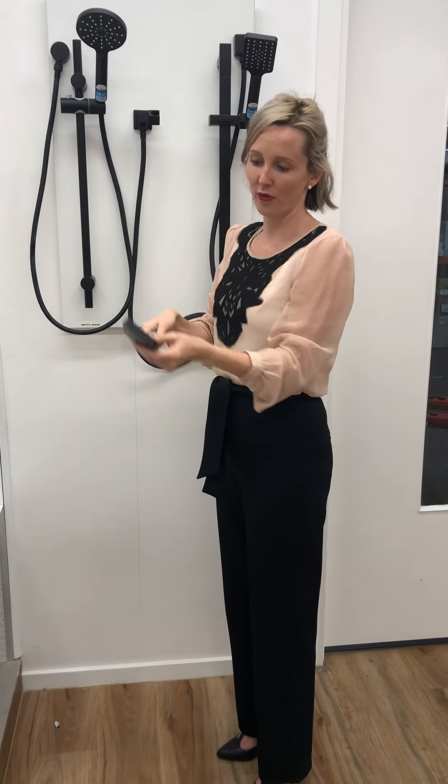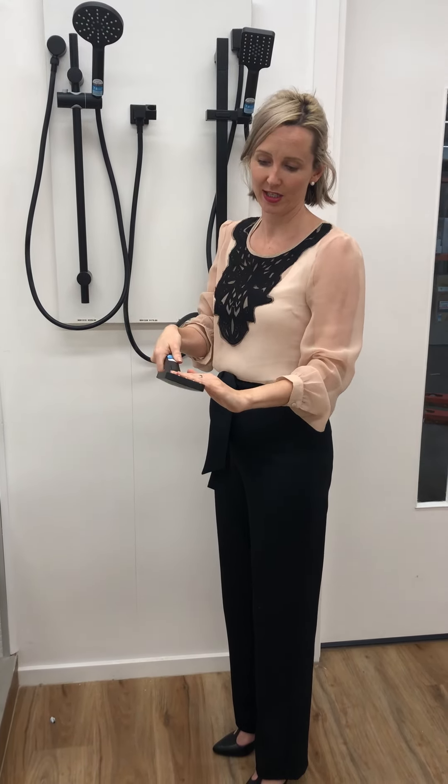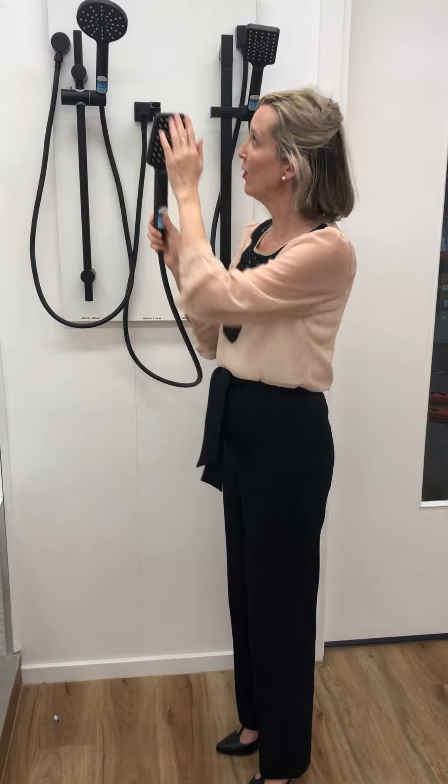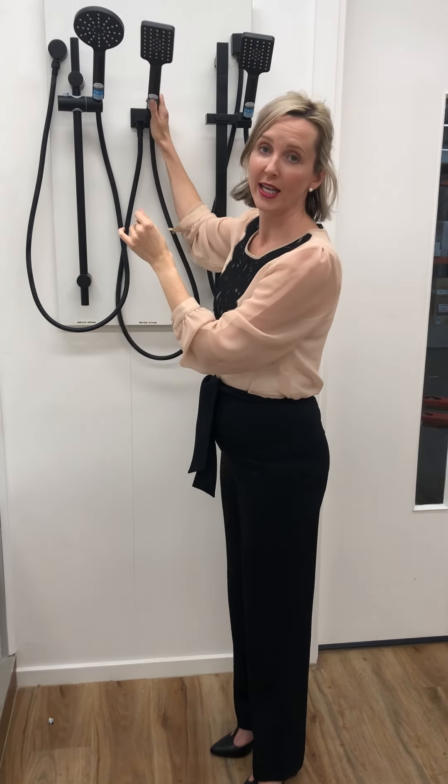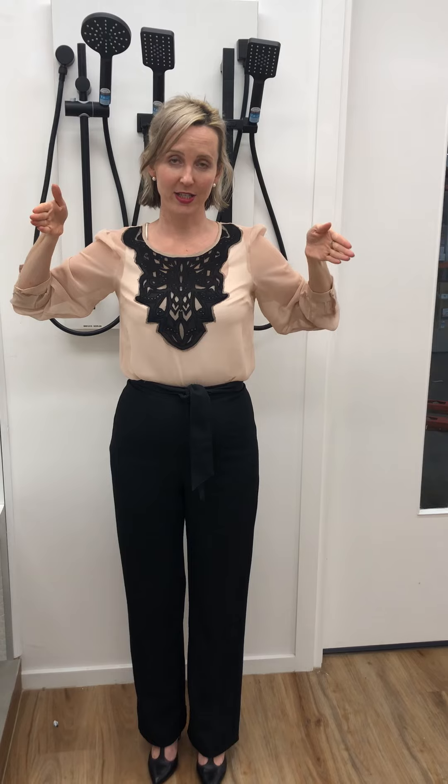This one has a three pattern spray — it's an excellent shower, and all three of these are excellent showers. The spray pattern goes outwards as you sit under the shower, and that's the reason for the zero star rating. Thank you.